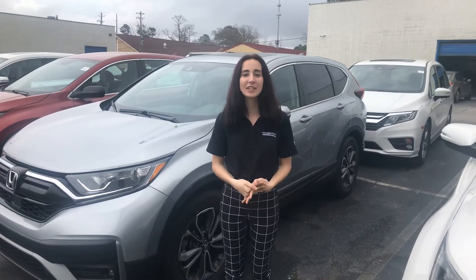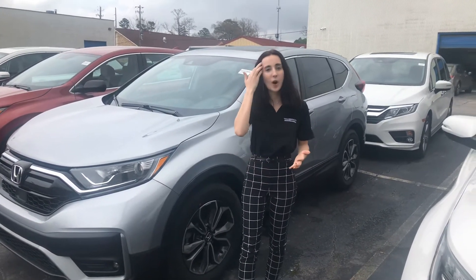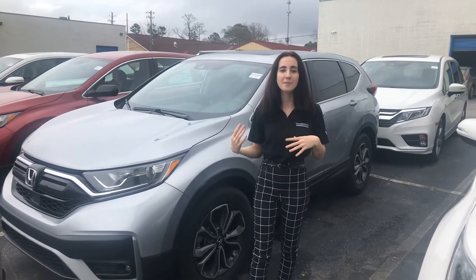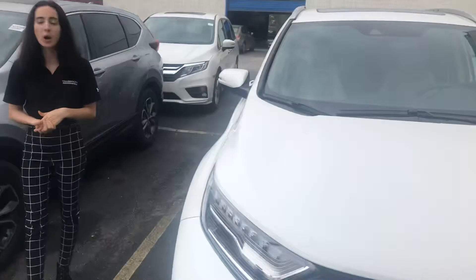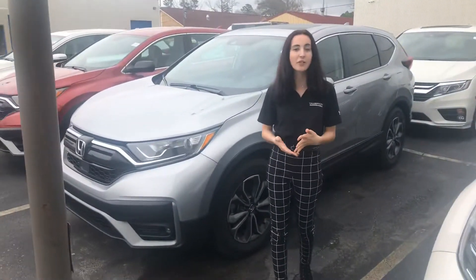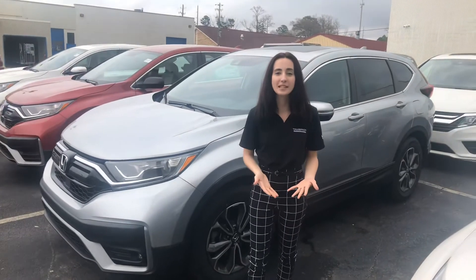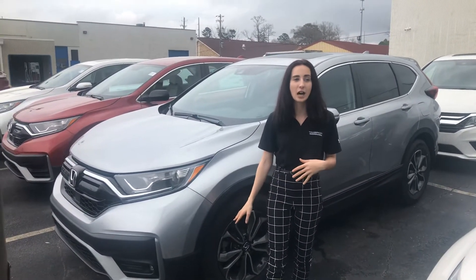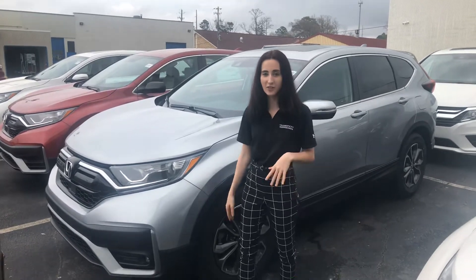Hi Samuel, my name is Elise. Thank you for your online inquiry on the EX Honda CRV. I do have one of those behind me and a couple other options from our inventory, but it's Alabama's largest Honda CRV inventory, so we are going to have whatever color you're looking for. I just wanted to make this video for you to introduce myself and then show you some of the things that are going to come on the EX CRV.